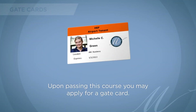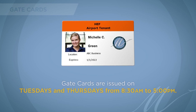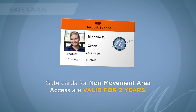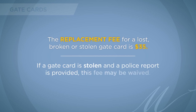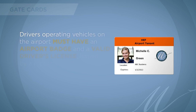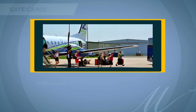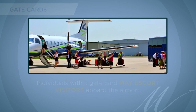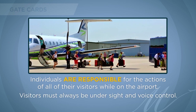Upon passing this course, you may apply for a gate card. Gate cards are issued on Tuesdays and Thursdays from 8:30 a.m. to 5 p.m. Gate cards for non-movement area access are valid for two years. The replacement fee for a lost, broken, or stolen gate card is $35; if stolen and a police report is provided, this fee may be waived. Drivers operating vehicles on the airport must have an airport badge and a valid driver's license on them at all times. Individuals with a gate card may escort visitors aboard the airport and are responsible for their actions; visitors must always be under sight and voice control.